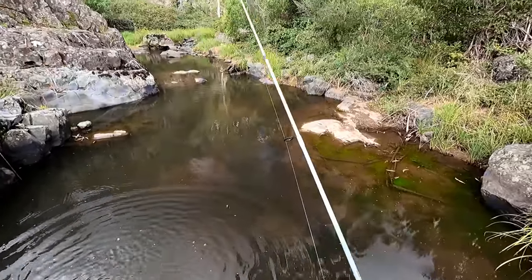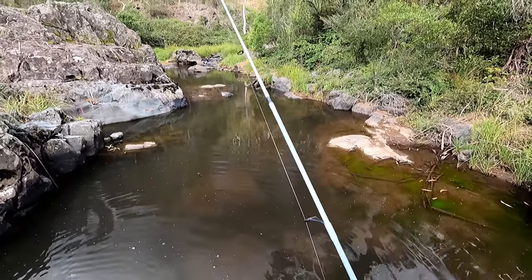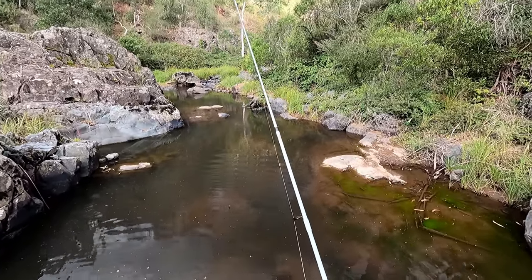I had a big trout follow it out and he wouldn't take it. I've had quite a lot of trout follow it out and not take it, but the blackfish came out and took it. That has made my day.